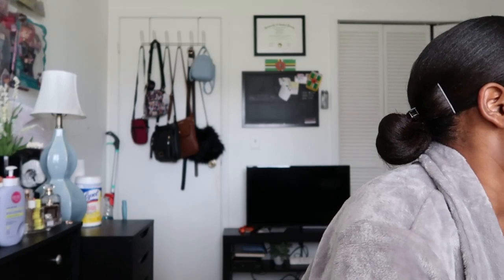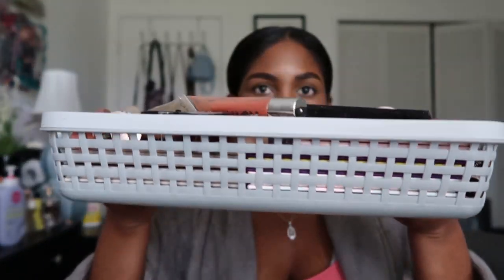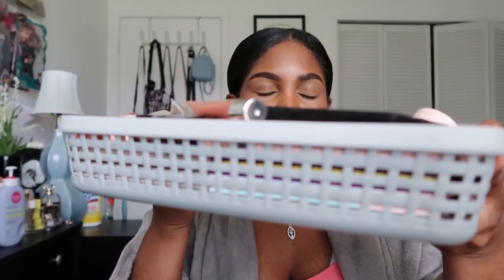Hey guys, welcome back to my channel. My name is Chanel and today we're going over some more empties — another six months worth. The last video covered January through June of 2022; this video covers July through December of 2022. I'm filming this in the beginning of January. I also wanted to add some stuff I'm throwing away, so I have a giant basket full of expired makeup, including palettes and lip products.